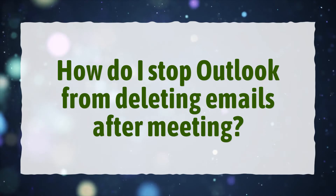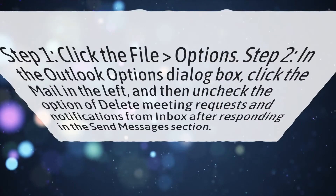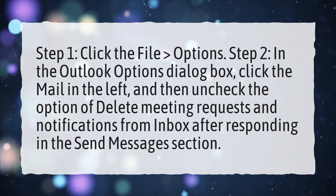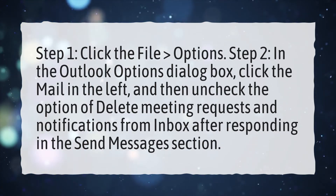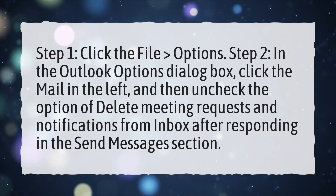How do I stop Outlook from deleting emails after meeting? Step 1: Click File, Options. Step 2: In the Outlook Options dialog box, click Mail in the left, and then uncheck the option of Delete Meeting Requests and Notifications from Inbox after responding in the Send Messages section.